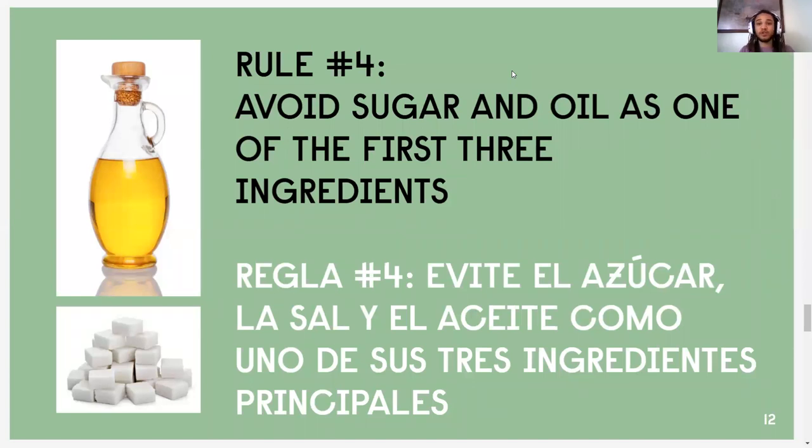Rule number four: avoid sugar and oil as one of the first three ingredients. When you're looking at the ingredient list, the order of the ingredients is related to the concentration of that ingredient in the product. So if the first ingredient is high fructose corn syrup, for example, that means most of that product is going to be high fructose corn syrup. If the second ingredient is a food coloring, that means it's going to be the second most concentrated ingredient. All the way down the list to the very last thing — whatever's listed last is going to be the least amount of any ingredient in the product. So when looking at food labels, if you see sugar or oil as one of the first three ingredients, we want to make a healthier decision because that product is going to be mostly sugar or fat.